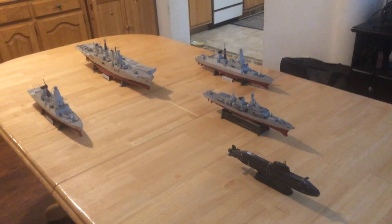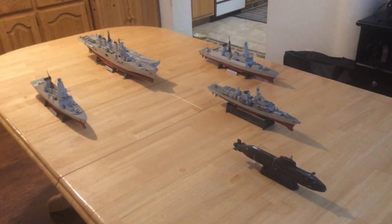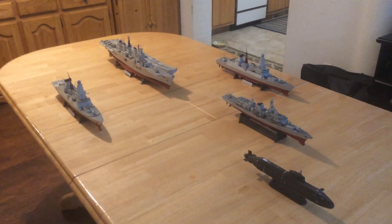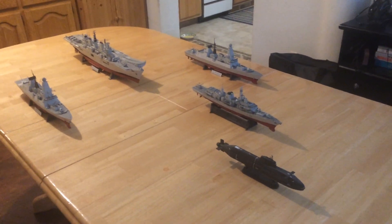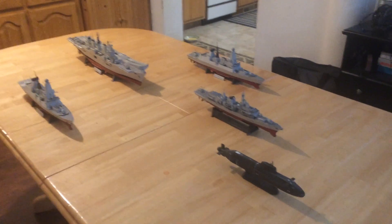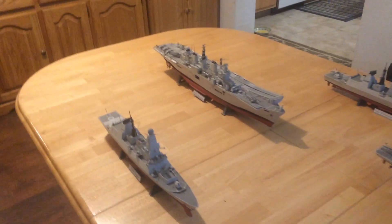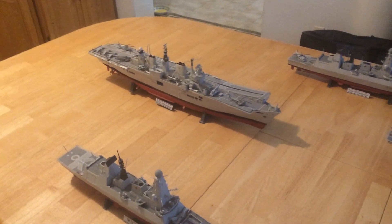This is a video of a Royal Navy carrier strike group. I had wanted to wait until there was a good 1/350th scale Queen Elizabeth or Prince of Wales out, but no such model has been made. I did have the HMS Illustrious, the jump jet carrier. This is one of the three Invincible class carriers that the British built.